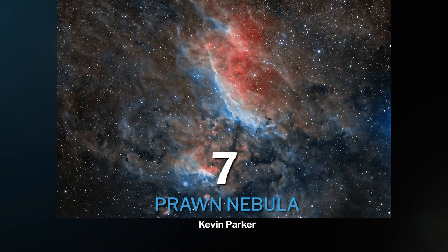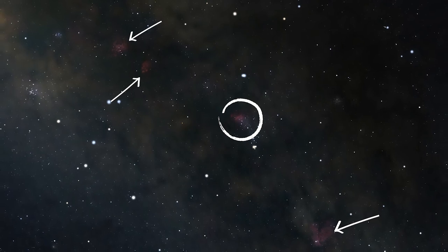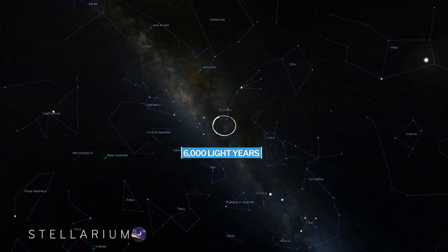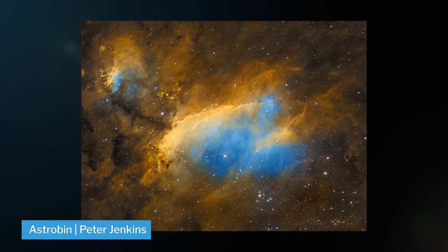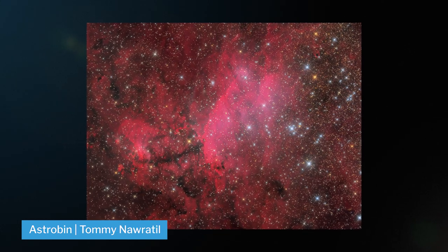At number seven, we have the Prawn Nebula, located right between the Dragon, Cat's Paw, and Lobster Nebula in the constellation of Scorpius, 6,000 light years away from Earth. This emission nebula isn't the brightest, so make sure you spend some good time getting really good data so you can pull out all those details. It's best shot in narrowband, but can also be shot in broadband.